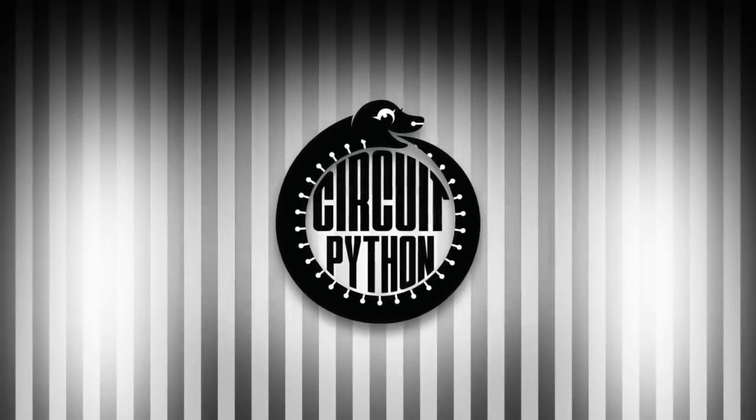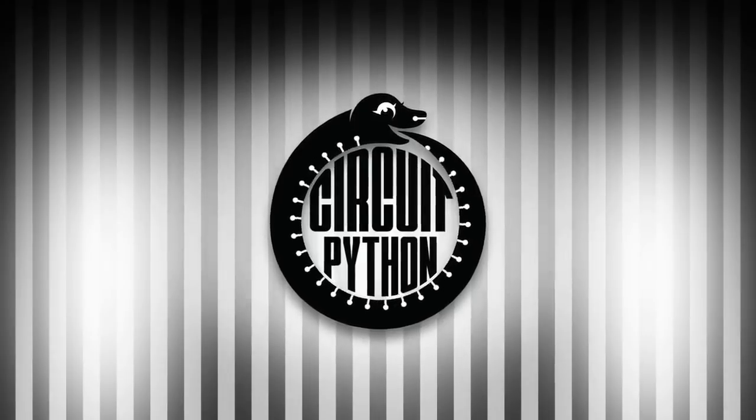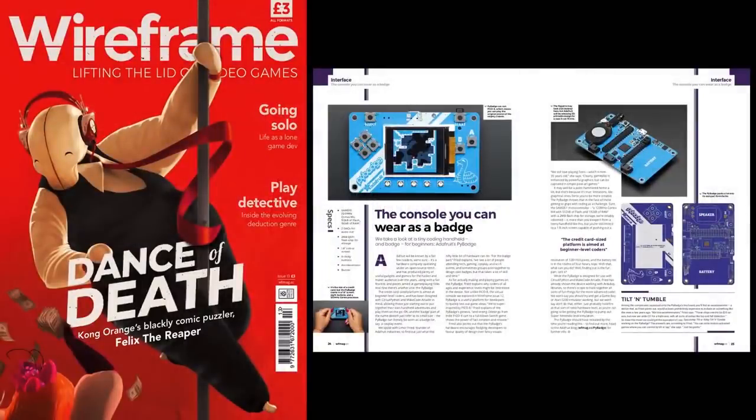Time for CircuitPython — Python on hardware. First up, speaking of Raspberry Pi folks and more, Wireframe is yet another magazine in the Raspberry Pi Foundation Publishing Empire, and they reviewed and did a feature on the console you can wear as a badge, or a PiBadge.